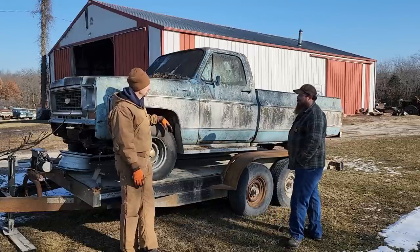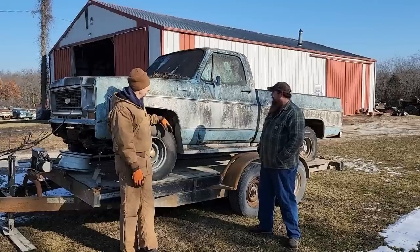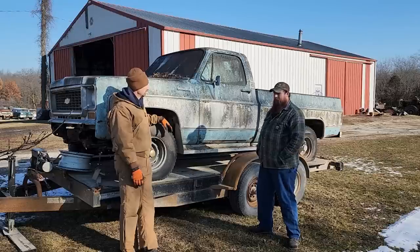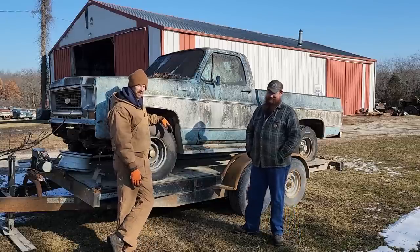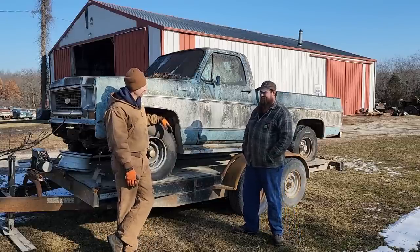It's a '74 - isn't that the second year of the square body? Got a 350 in it probably? 350, probably a Turbo 350 automatic, 203 chain drive transfer case. We might be changing that. I don't know what the hell they were thinking back in the '70s with these full-time four-wheel drives. Not impressed.